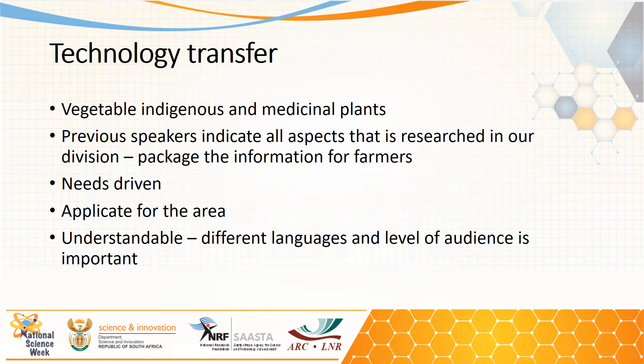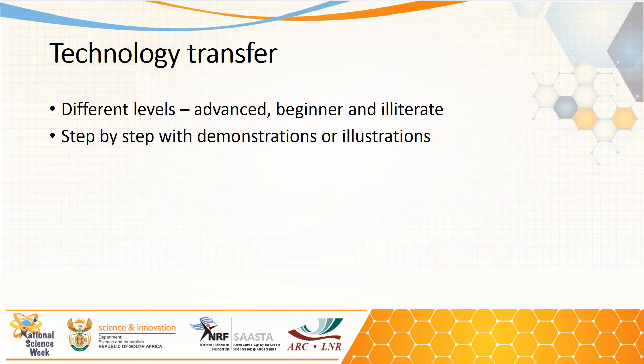The training or the technology that we transfer needs to be understandable. Therefore we can do this in different languages and at different levels of the audience, because it's important to us to make an impact. Different levels — we can do it at an advanced level, at a beginner's level, and also for our illiterate older farmers. We also do it step by step with demonstrations and illustrations.